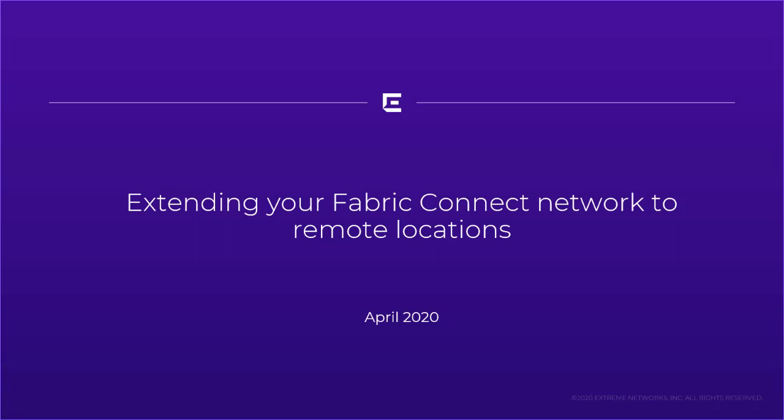Hi, this is Ed Kohler with Xtreme Networks. As I indicated on my last video during my whiteboard session, I indicated that I would follow up with specific sessions for each of our remote teleworking solutions. True to the agenda that we used in the whiteboard, we're going to follow that same order. So we're going to talk about extending Fabric Connect to network locations first.